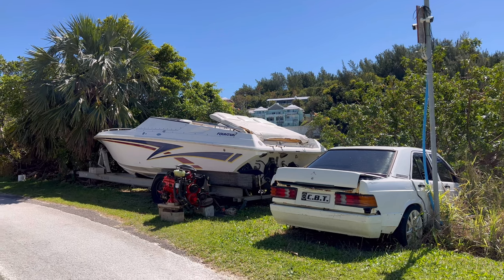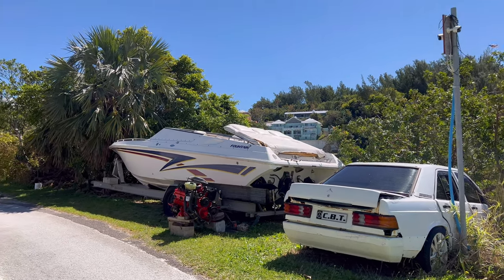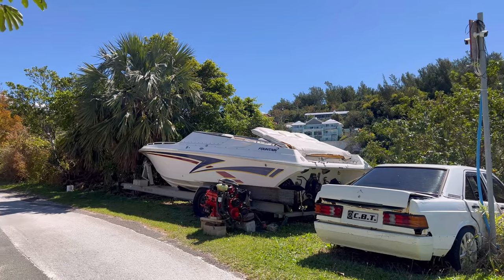It's not uncommon in Bermuda to see old and used cars and boats along the road. At this point I want to reach Middle Road or South Shore Road so I can take the bus and go elsewhere — I'm kind of done with the walk now.